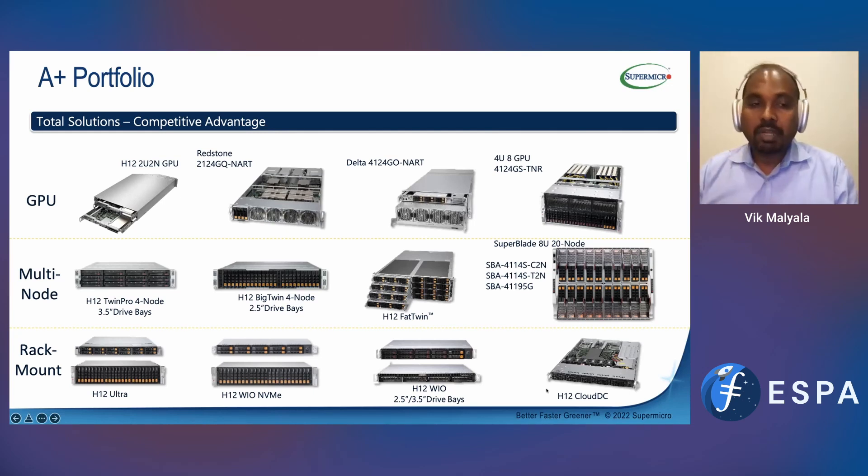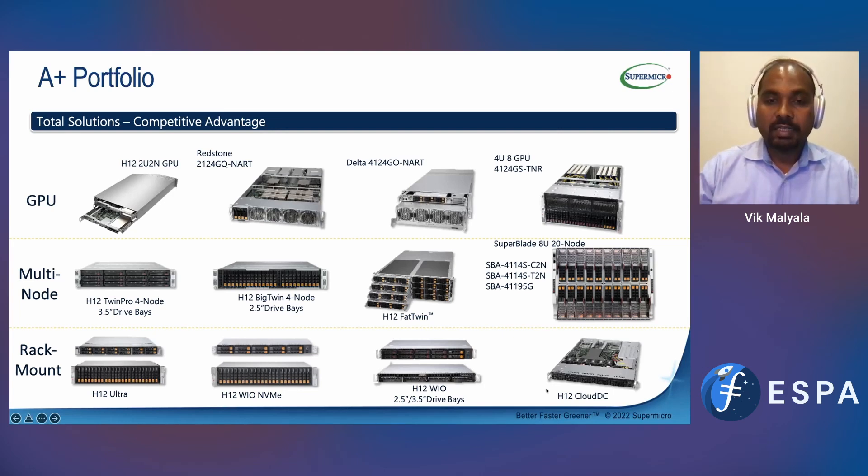Accelerators are something I mentioned. One of the things we look at is how we bring the right balance. We have a dual socket platform that can support up to 8 GPUs. But on the far left is a GPU platform — we call it a 2U 2-node — where on a single socket we are able to support 3 GPUs. I'll get into the details in a second.